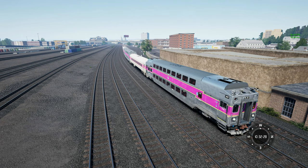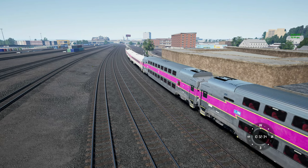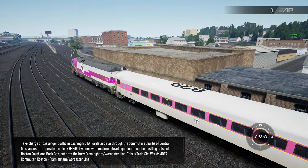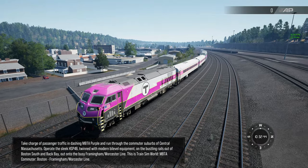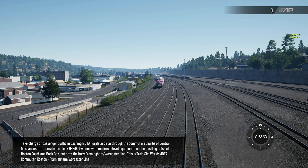Take charge of passenger traffic in dashing MBTA Purple and run through the commuter suburbs of central Massachusetts. Operate the sleek HSP-46, twinned with modern bi-level equipment on the bustling rails out of Boston South and Back Bay, out onto the busy Framingham Worcester Line. This is Train Sim World, MBTA commuter, Boston Framingham Worcester Line.